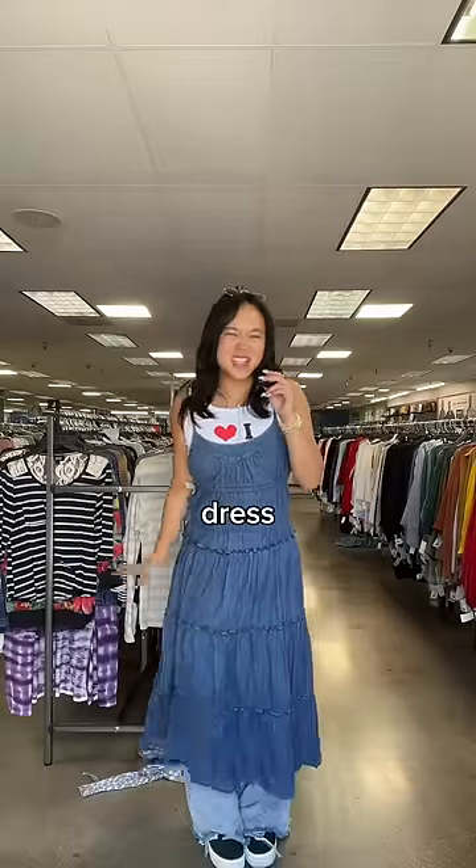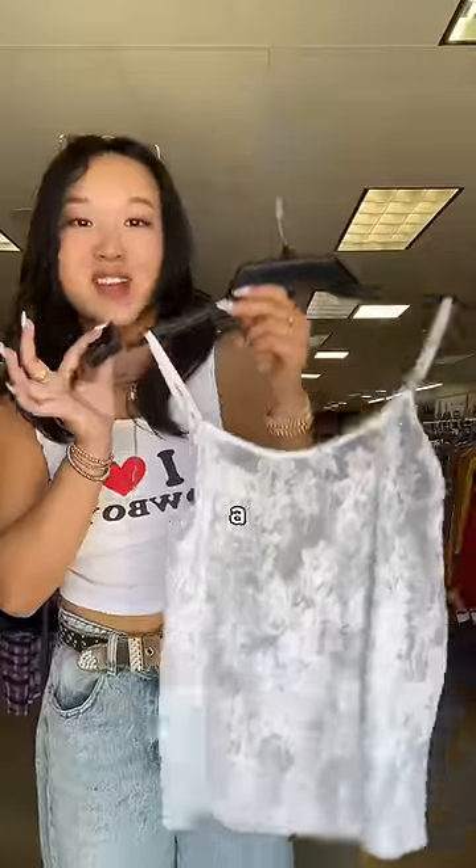This little denim dress is so cute. I love the little tears to it. I literally have a white lace cami on my Pinterest board, so buying this is a no-brainer.